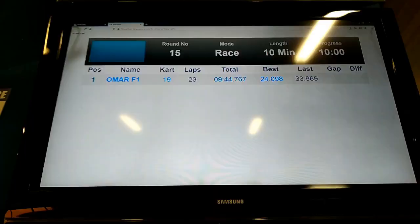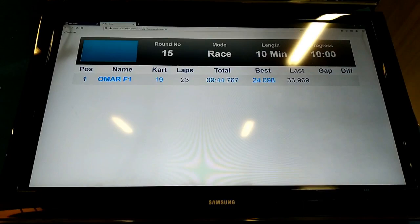Let's go to my post-race thoughts after session one and see what the exact lap time was. Race one finished — that was a 24.098. The battery died just at the end, which is expected with electric karts. Looking at the timing screen: Omar F1, 23 laps, best lap time 24.098. Let's wait for kart number 19 to charge up again and we'll go out for the second race, this time adding 15 kilos of ballast weight.